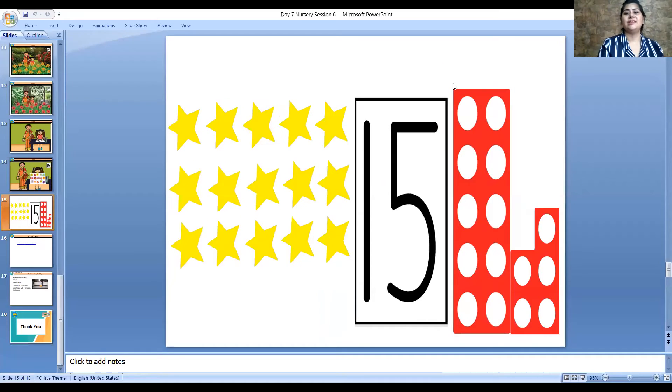And now my dear children, it's time to wear your thinking cap. Think and tell me: which number comes after number 14? Oh, you are correct — number 15! And now tell me, how many sunflowers did Simran count? Yes — 15 sunflowers. And how many tulip flowers were there? Yes, there were 15 tulip flowers. And how many marigold flowers did Simran see in the garden? Oh, you are correct — 15.